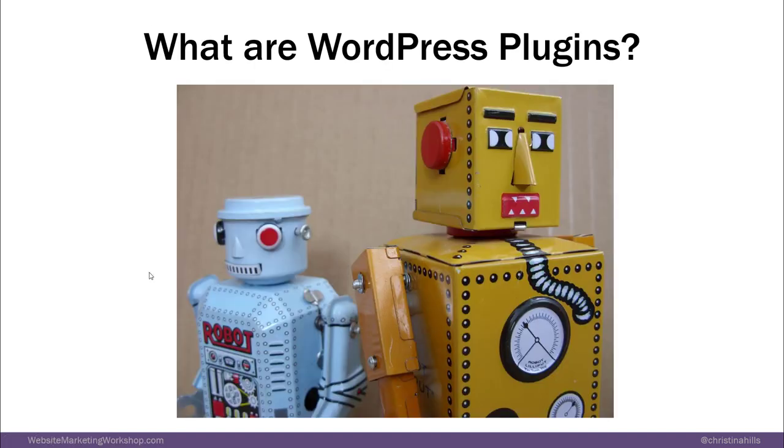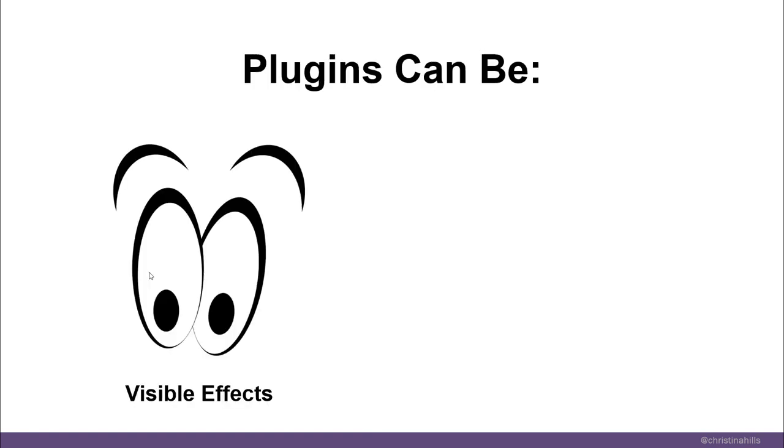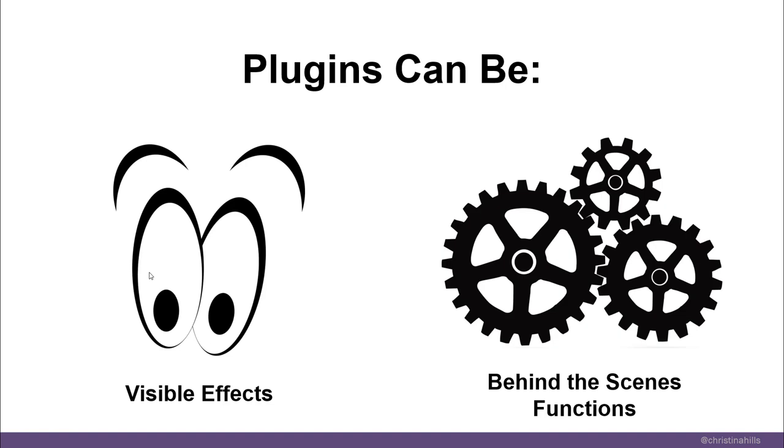So what are WordPress plugins? Plugins are like adding apps to your phone. When you get a phone, it comes out of the box with certain software, but then you can add apps on to make your phone work custom to you. Plugins can be visible — like you see them — or they can be a behind-the-scenes function.